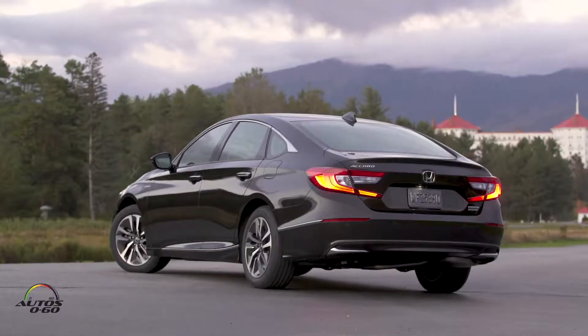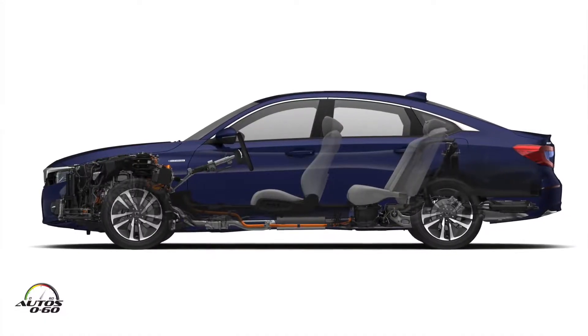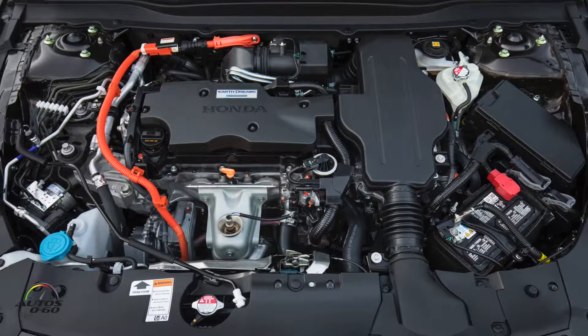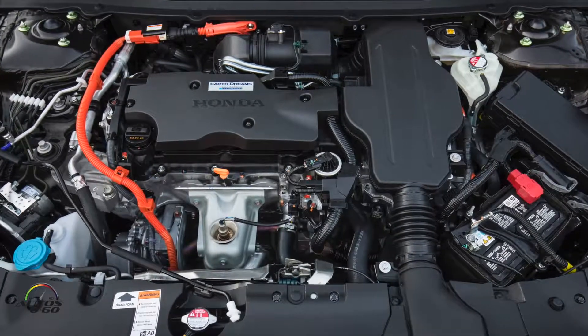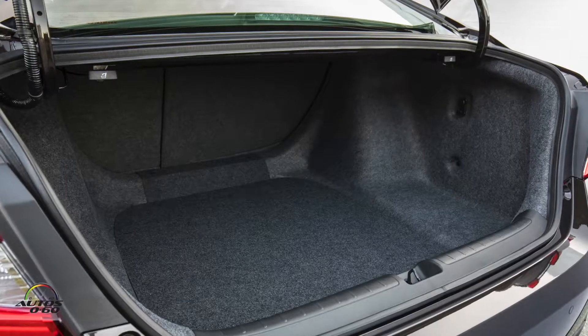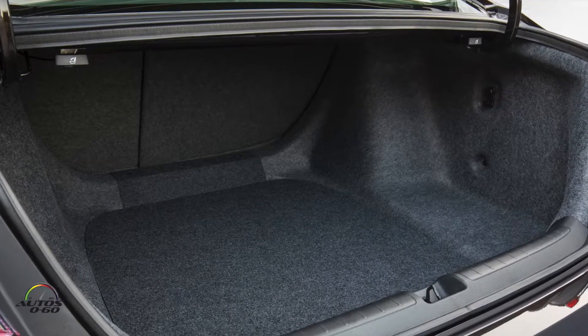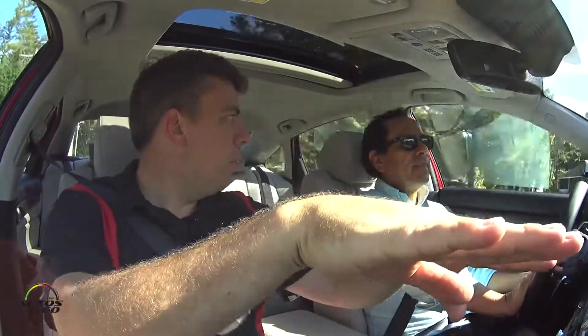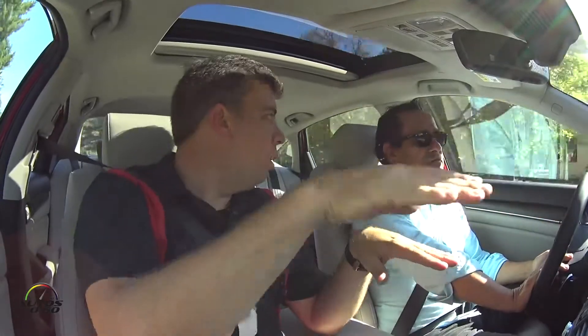One great engineering achievement on the hybrid: the battery used to be in the trunk, losing almost half the cargo space. Now they've engineered it so the control unit is up front and the battery sits under the rear seat, so you don't lose any space in the trunk or cabin. You can still fold the rear seats on the hybrid and put longer items in the trunk — a huge improvement in terms of utility.